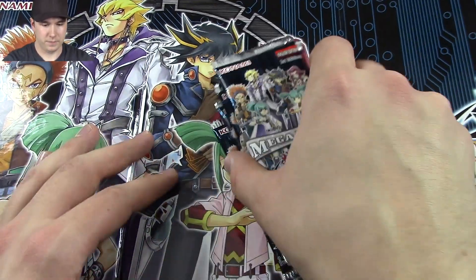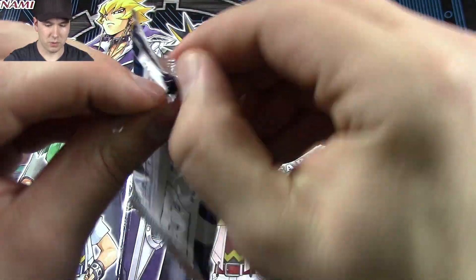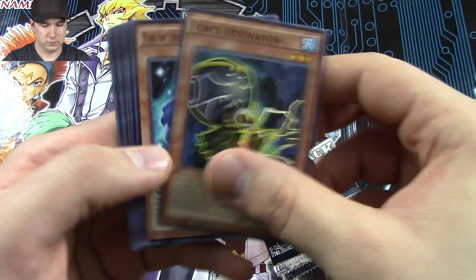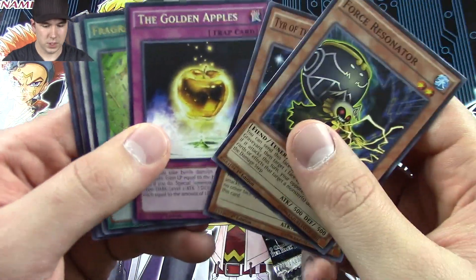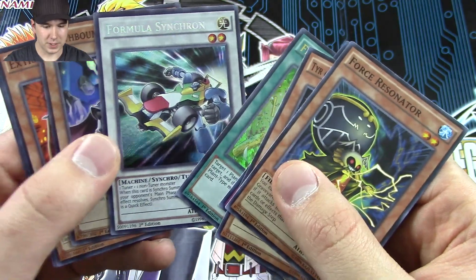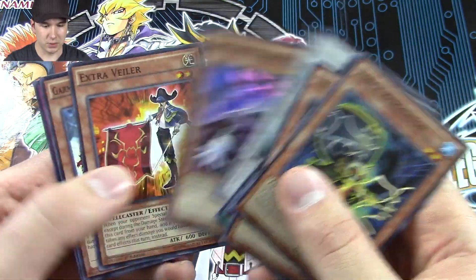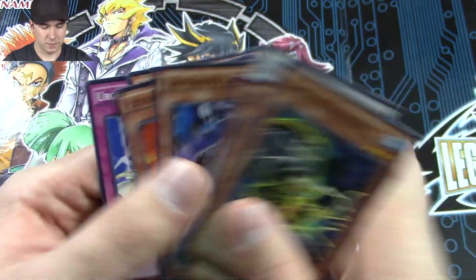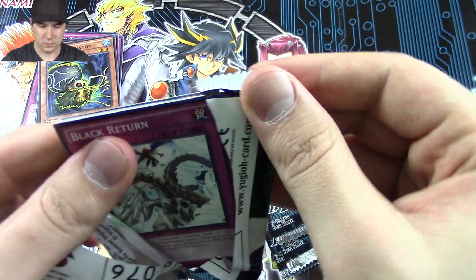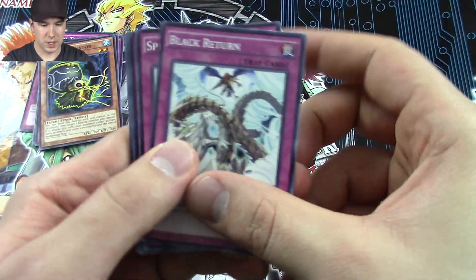There we go, pack number one. Golden Apples — that was a secret. Oh sweet, Formula Synchron, and it's a secret rare, that's really cool. That was a really good first booster pack, a good way to warm things up.